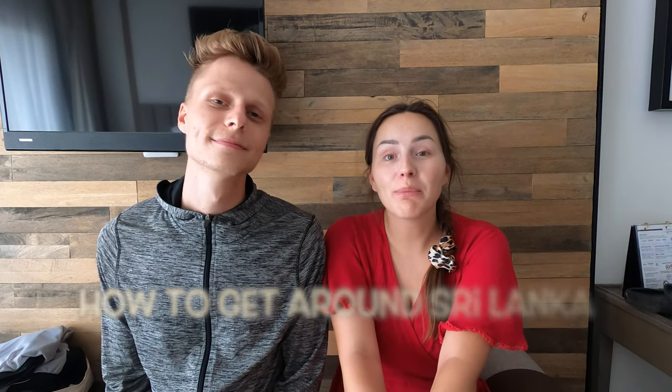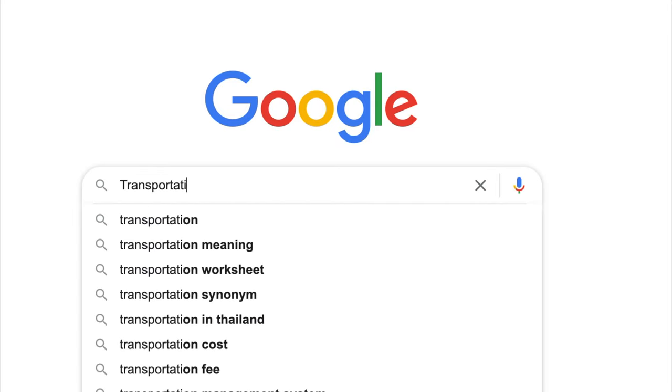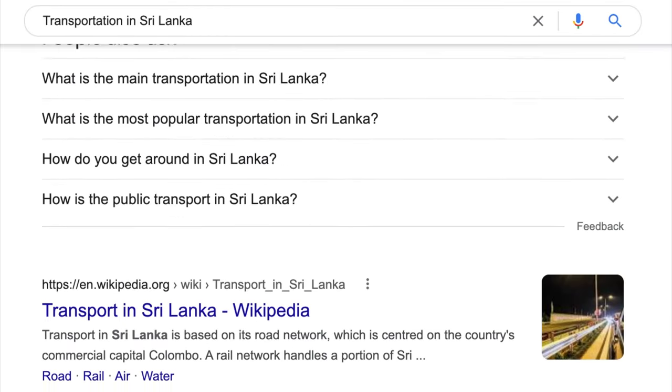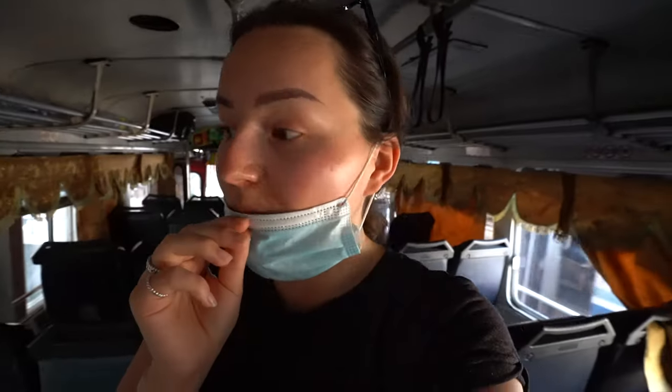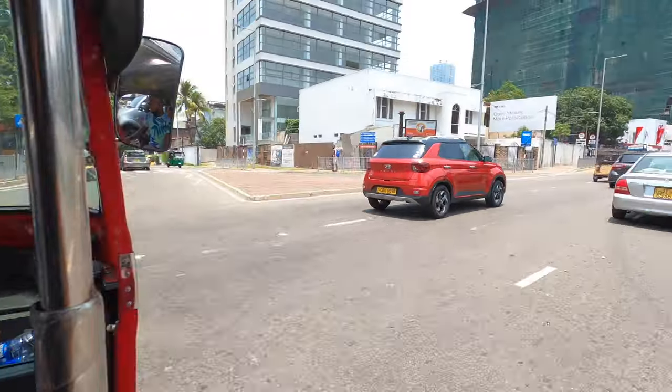Welcome back everyone! Today we want to talk about how to get around Sri Lanka. When we were looking up the transportation options, it was very difficult — there was hardly any information on how to get around the country. We stayed in Sri Lanka for one month, so now we really know how to get around.